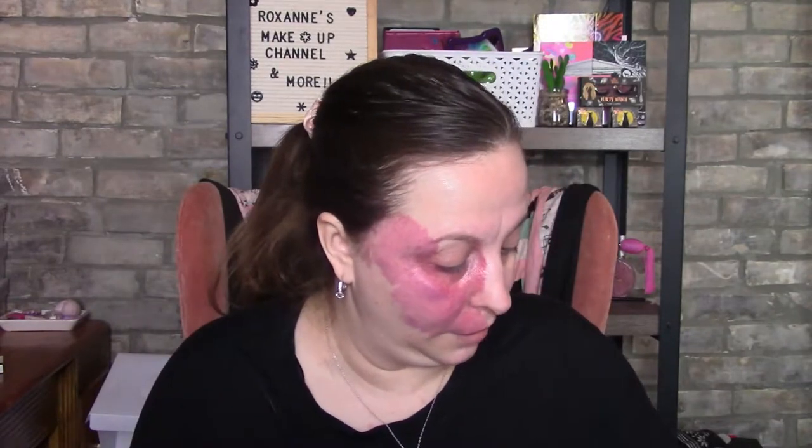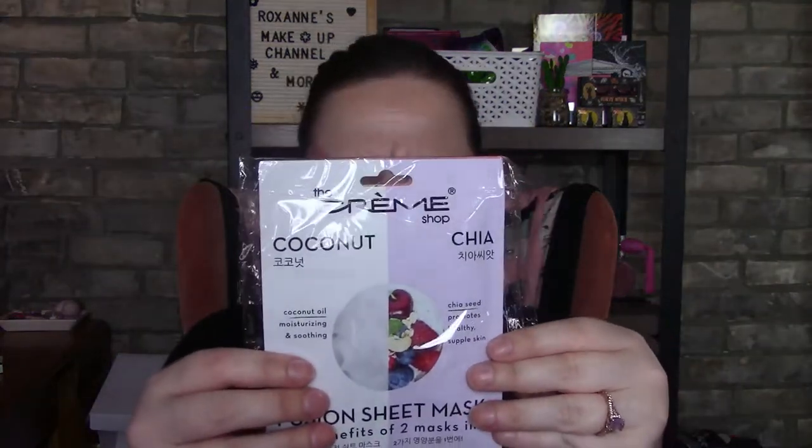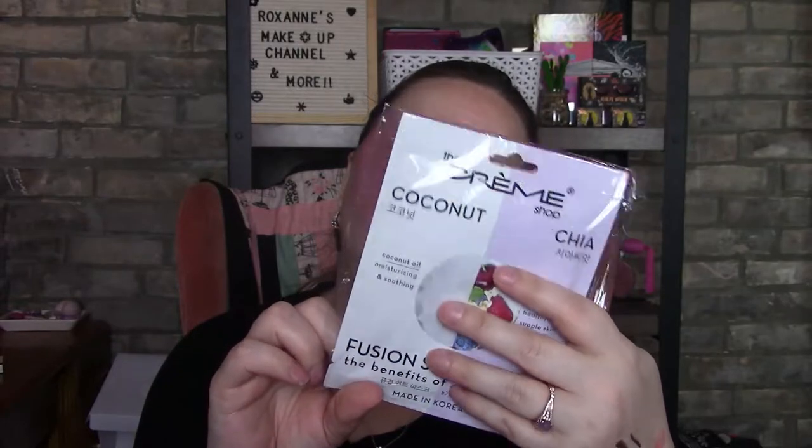The next item I got were the Creme Shop Watermelon Kombucha Fusion sheet masks and the benefits of two-in-one mask in the Coconut Chia. I'll probably do one tonight.